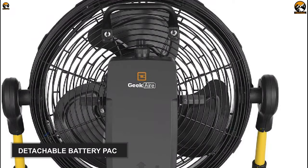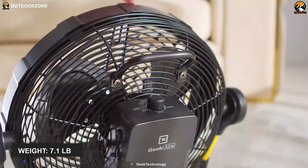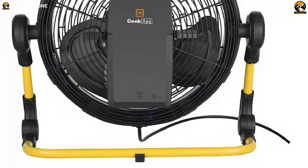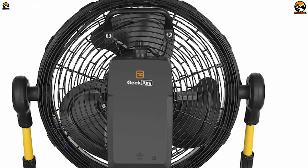It also contains a detachable battery pack which can deliver energy to operate this fan for up to 72 hours. This fan supports easy carrying as it weighs around 7.1 pounds. If you want a camping fan that can produce cool air and mist at the same time, you may not find anything better than this Geek Air CF-100M.